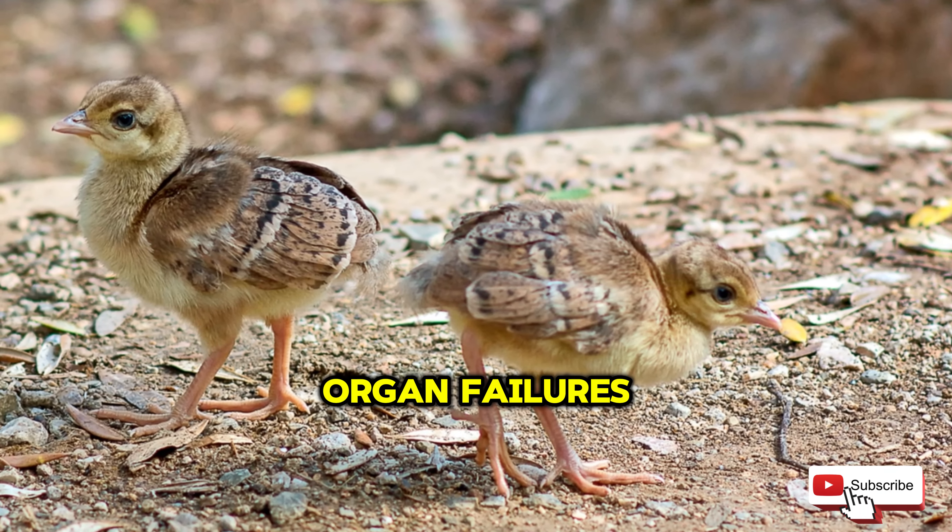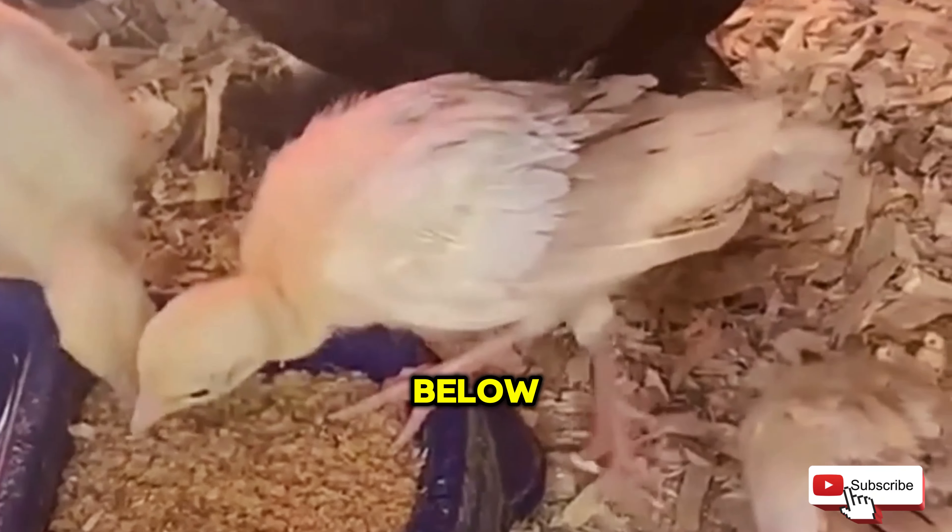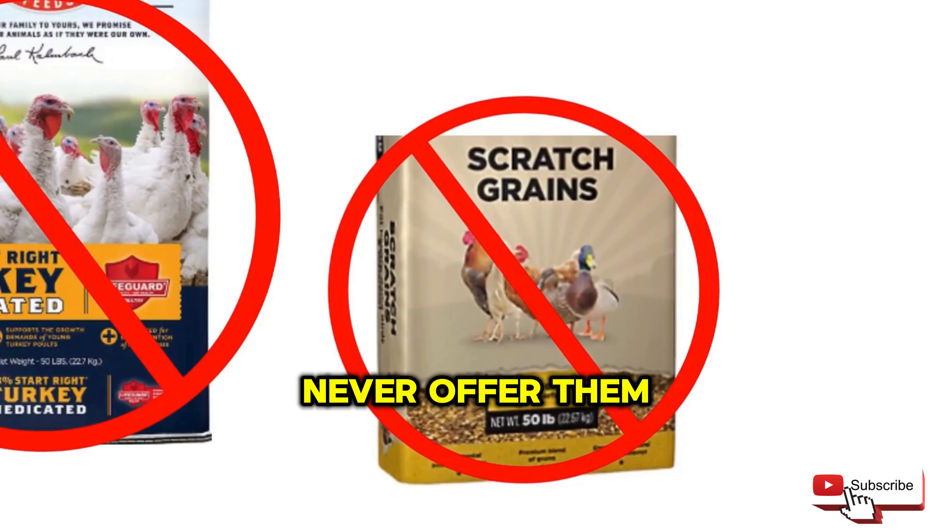The medicated diet is specifically designed to guard your baby peacocks against dangerous diseases, including coccidiosis — a condition that can severely hinder a P-chick's growth and survival while its immune system is still developing.